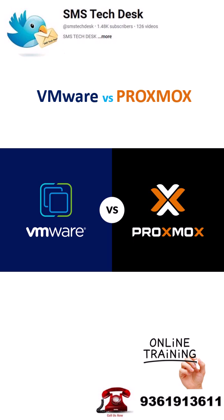Proxmox VE is an open-source platform, free to use, with clustering, live migration, backups, and support for both containers and virtual machines. It's ideal for home labs and small-to-medium businesses looking for flexibility without big expenses.